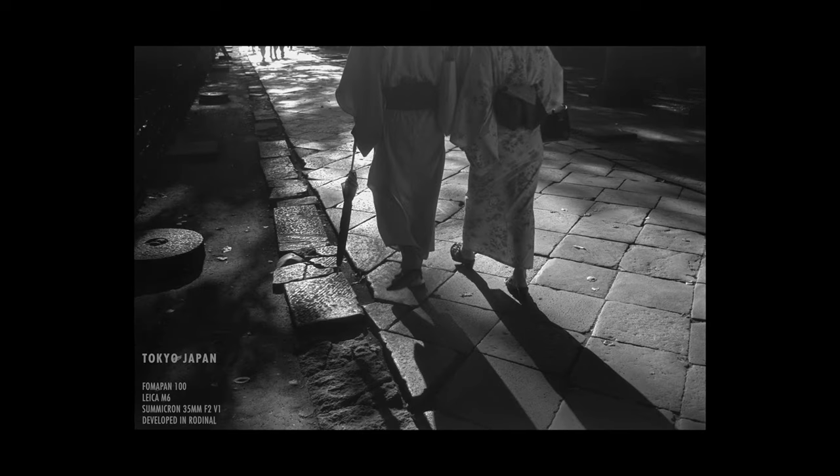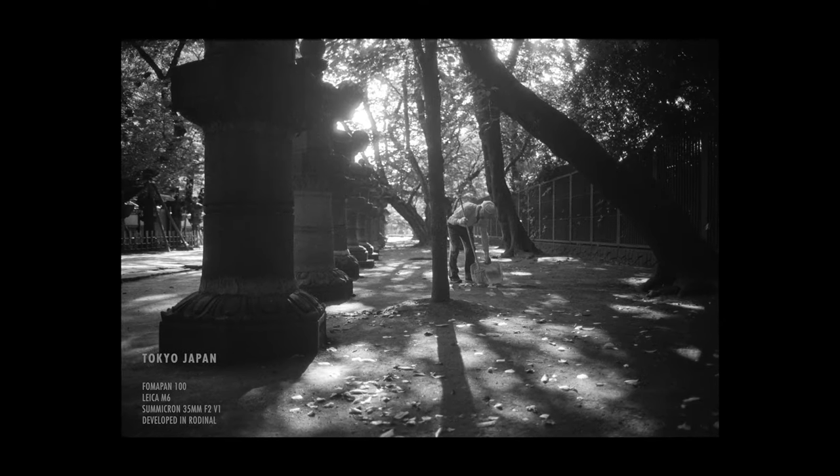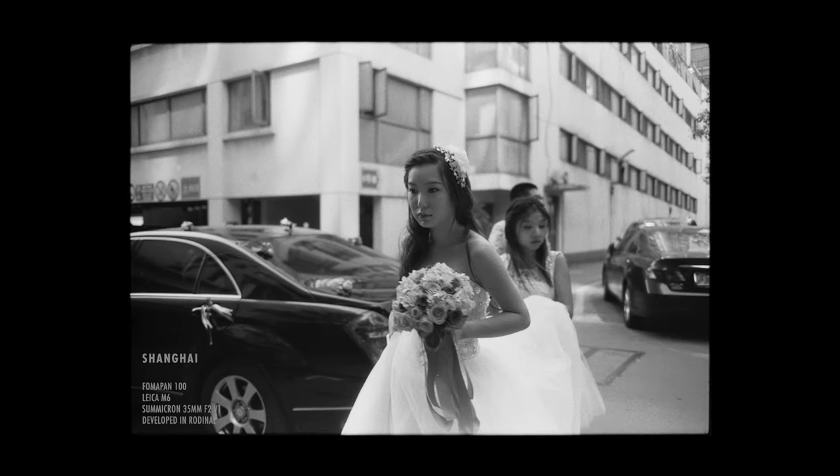A few years ago, I always said to my friends that FOMAPAN 100, the Leica Summaron 35mm 6-element lens, and Rodinal developer is the golden combination.